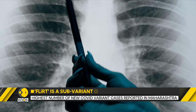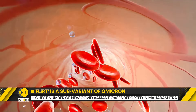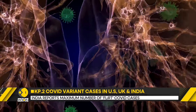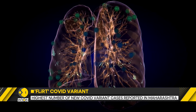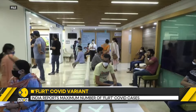This new variant is a sub-variant of the Omicron lineage with new mutations. FLIRT is characterized by its ability to evade immunity from vaccines and previous infections. Its symptoms are similar to those of earlier variants, including fever, cough, fatigue, and digestive issues.